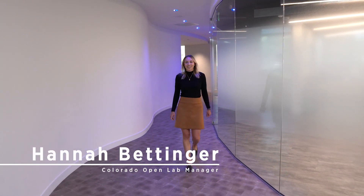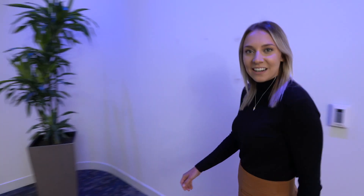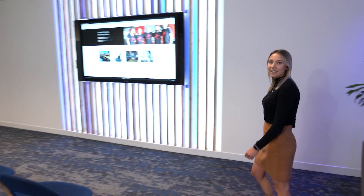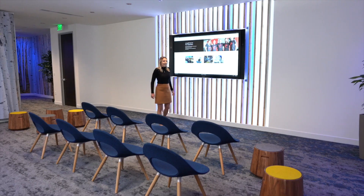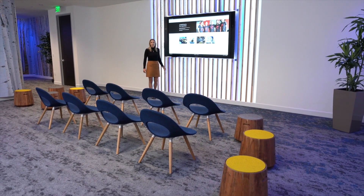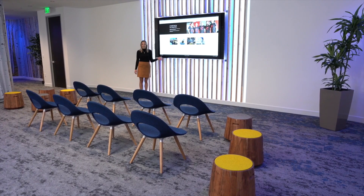Let me hand you over to Hannah who's going to give you a tour of the facility. Hi, my name is Hannah Bettinger, the Colorado Open Lab Program Manager and I'm excited to walk you through the Open Lab today. The first area we come to is Inspiration Point. Education is the foundation for everything we do at the Open Lab. In this space we host a variety of events from STEM days with local universities and schools, town halls, and collaborative presentations.